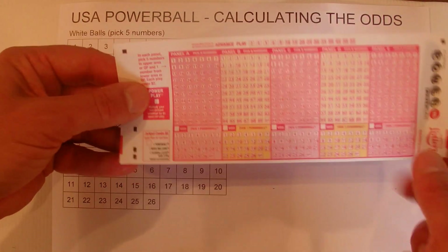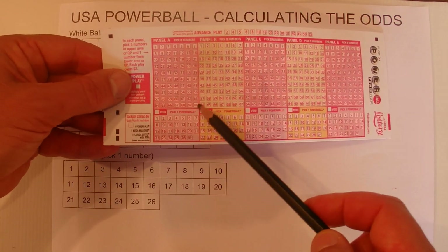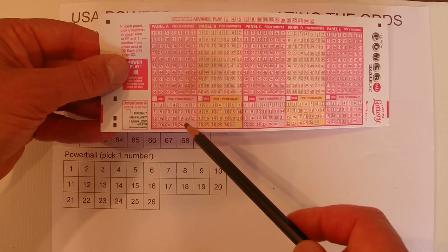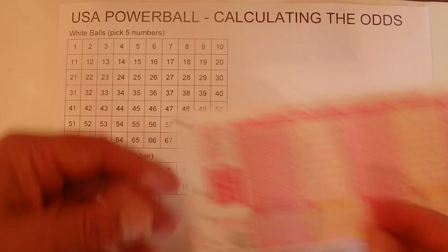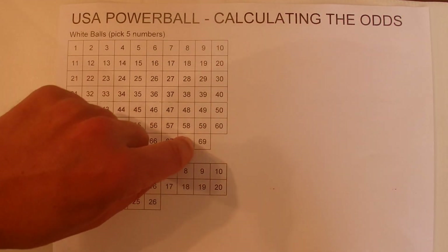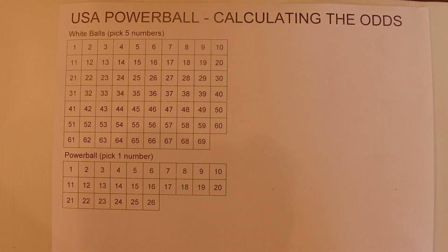I've got a coupon here that I picked up when I was in Florida. There's the top panel with 69 numbers and you pick five of those, and then the bottom one you've got one number out of 26. I've replicated that over here on this piece of paper — one to 69 and one to 26 for the Powerball.